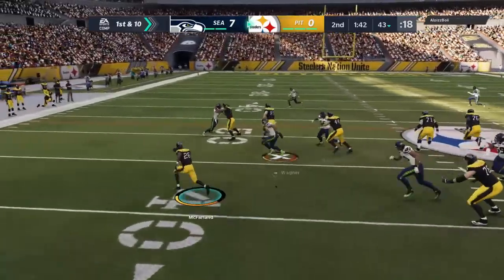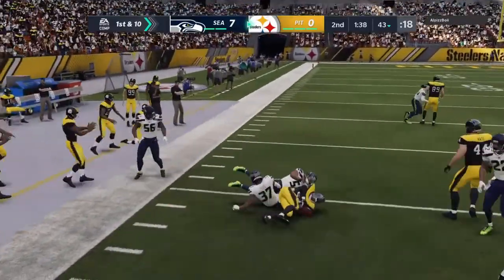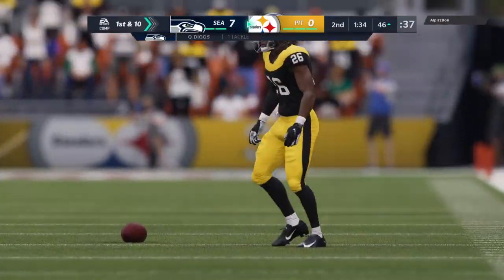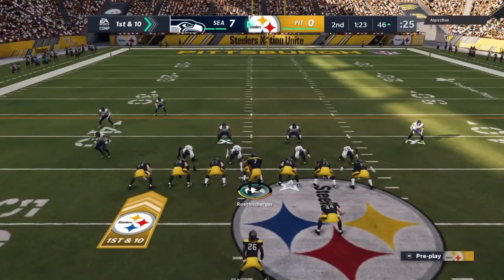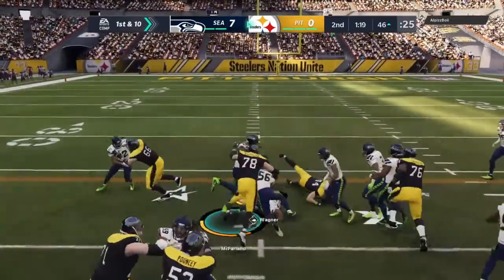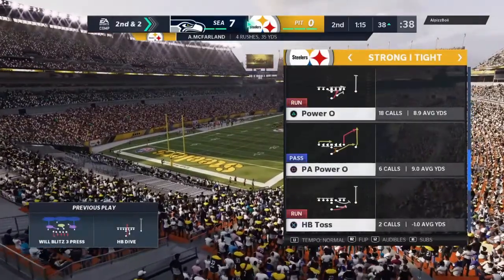Here's McFarlane, and he'll be taken down but not before he gets into enemy territory — 12 more yards there and another first down. They'll run here with McFarlane again, and a pickup of eight leaves him with two to go on second down.